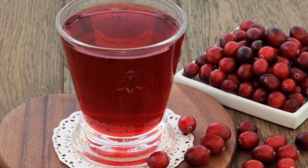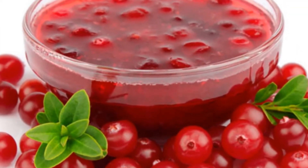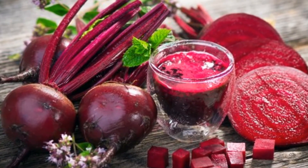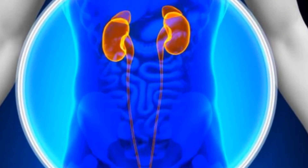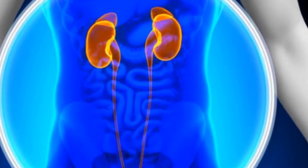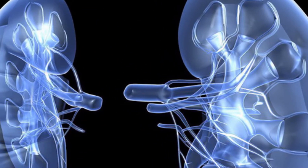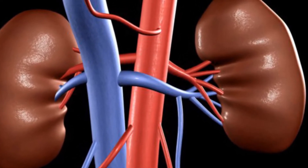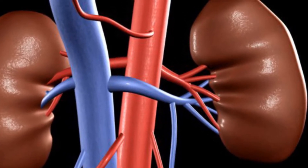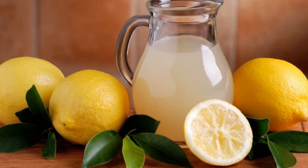Beets and beet juice contain betaine, a very beneficial phytochemical. It has antioxidant qualities and increases the acidity of urine, which can help clear calcium phosphate buildup from the kidneys. The removal of calcium in the kidneys promotes kidney function and decreases the likelihood of kidney stones.